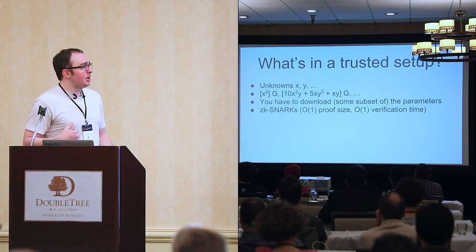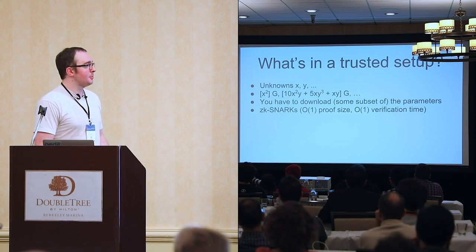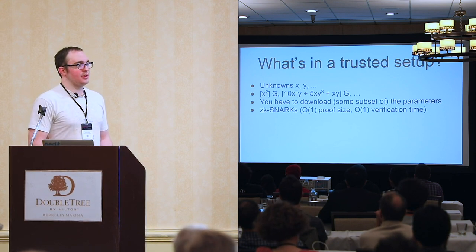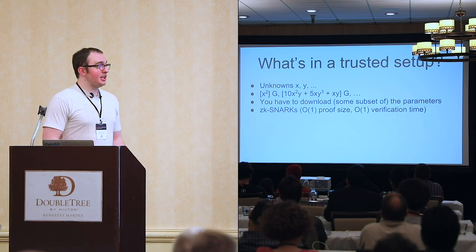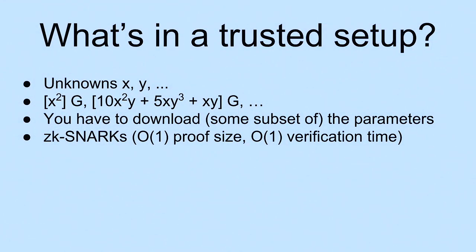In a trusted setup, we're working with fewer unknowns, but there's a much richer structure and we have much more control over what's going on. We can encode monomial evaluations and polynomial evaluations in our elliptic curve groups. You have to download these parameters to disk; they have to be constructed and distributed to your clients, but in exchange you get pretty good proof size and pretty good verification time. For a lot of applications, it's absolutely necessary to get constant verification time, such as for recursive proofs.